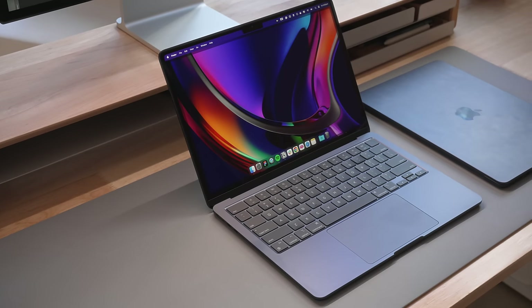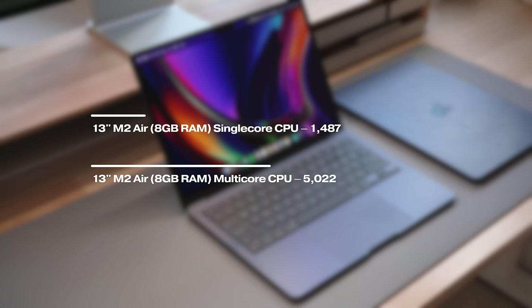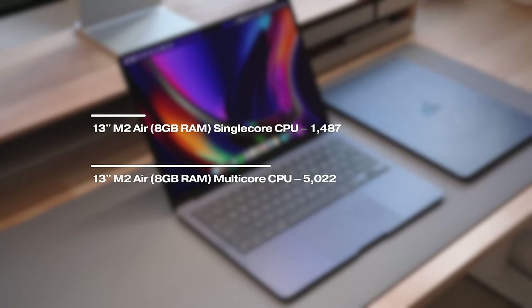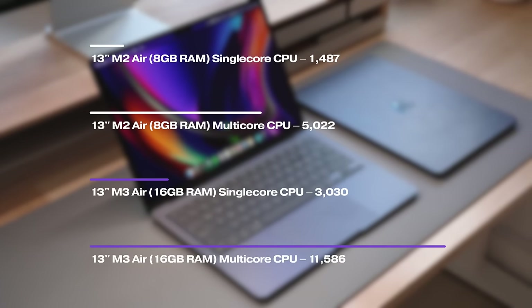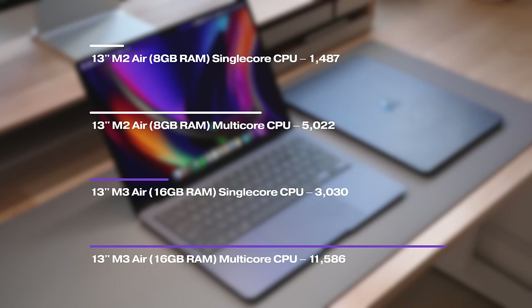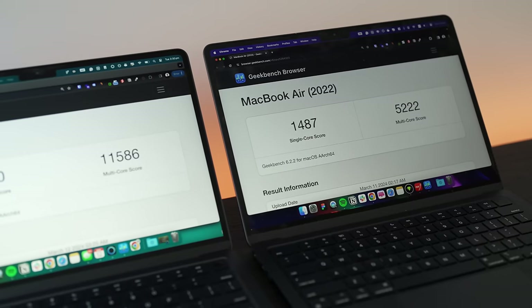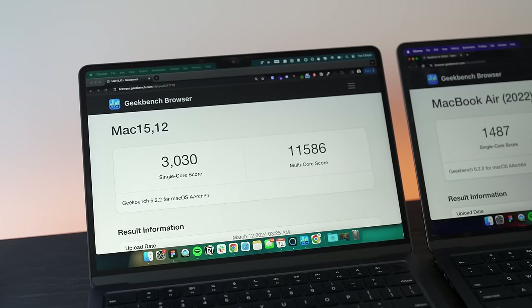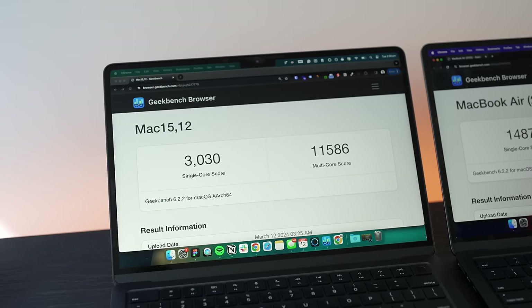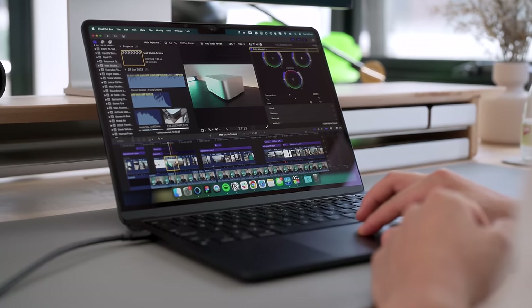On the M2 Air with 8 gigabytes of RAM, it managed a Geekbench 6 score of 1,487 single-core and 522 multi-core. The M3 Air with 16 gigabytes RAM scored 3,030 single-core and 11,586 multi-core — that's essentially a 100% increase in performance. These numbers have translated well into real-life usage: apps open instantaneously, I can multitask without the RAM throttling the experience.